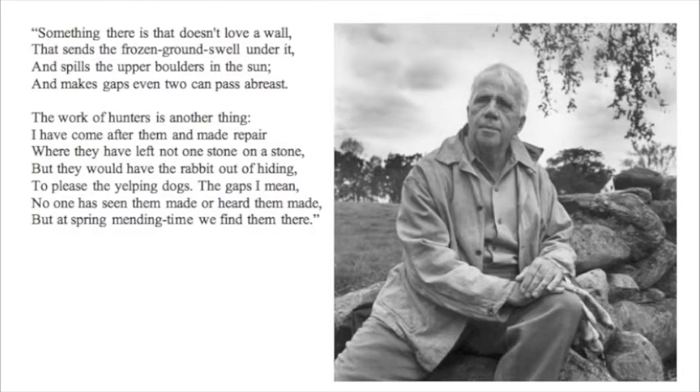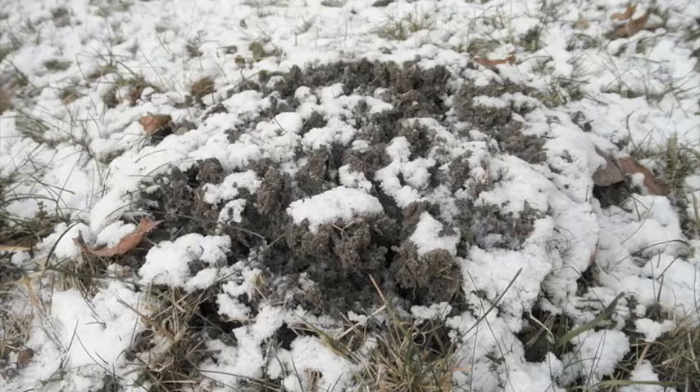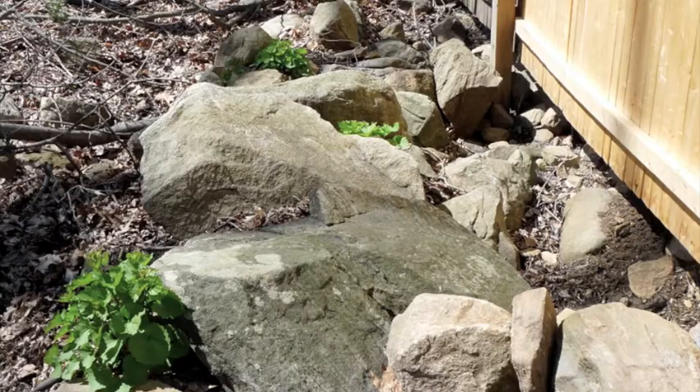In the poem Mending Wall, written in 1914, the well-known New Englander Robert Frost talks about the work he and his neighbor have to do each spring on a wall in his backyard in Derry, New Hampshire. He writes: 'Something there is that doesn't love a wall, that sends the frozen groundswell under it, and spills the upper boulders in the sun, and makes gaps even two can pass abreast.' The first thing Frost mentions is frozen groundswell knocking loose boulders from his wall, causing it to need mending every spring.